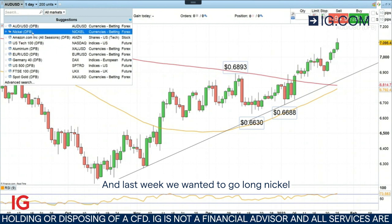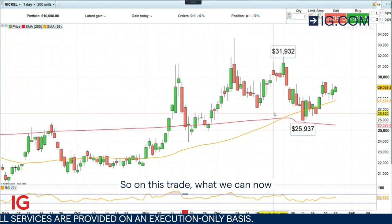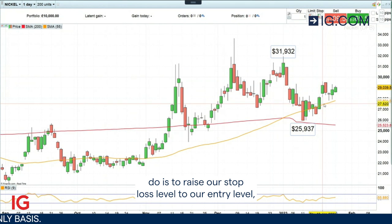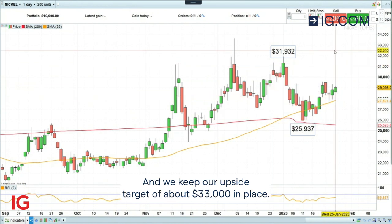Last week we wanted to go long nickel and this trade so far has worked out quite well as well. On this trade what we can now do is to raise our stop loss level to our entry level, which was at $28,080, thereby making it a risk-free trade, and we keep our upside target of about $33,000 in place.